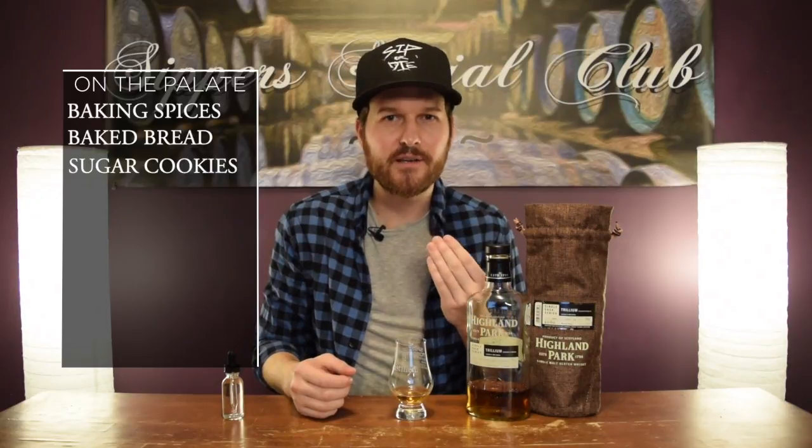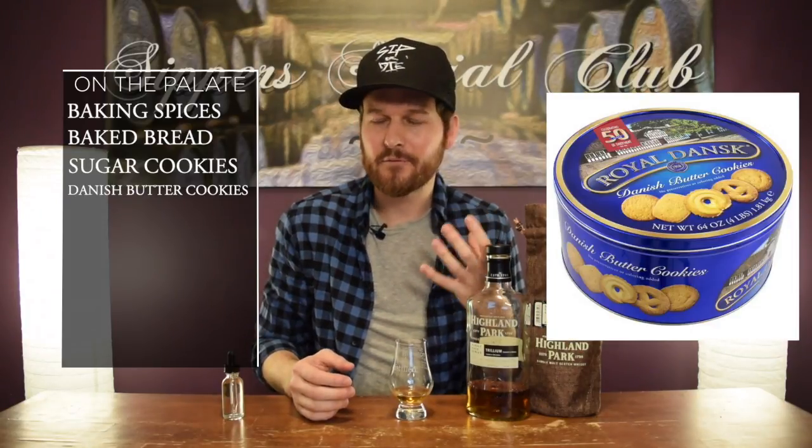All those baking spices carry over to the palate. You get baking spice, baked bread, sugar cookies, Danish butter cookies. Even for someone who doesn't like butter cookies, it's not unpleasant at all. Then a lot of sweetness — like literal white refined sugar. That honey is there again. On the finish, nice rich vanilla, and that Highland Park heathered peat shows up. The citrus and orange are present on the finish as well — nice long, lingering notes.